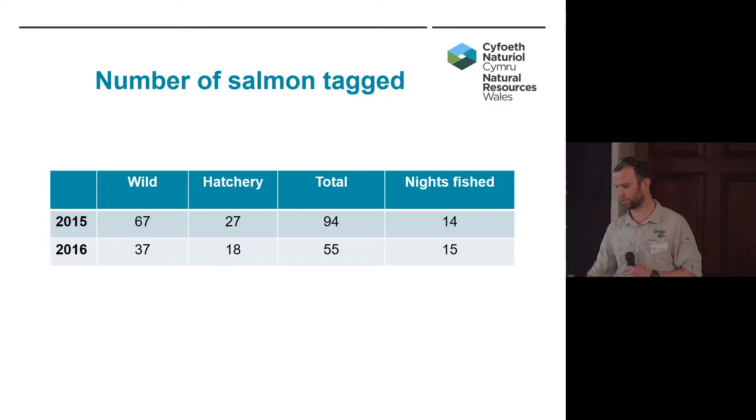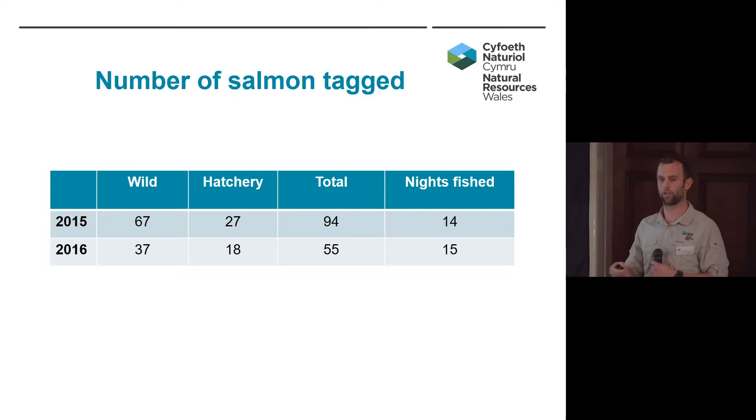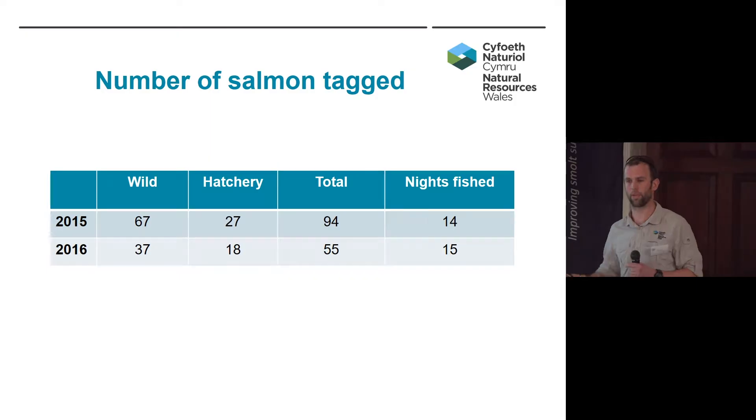Moving on to the results, I'm comparing two years, 2015 and 2016. We've got wild and hatchery origin fish. Just below Celyn Reservoir we have a semi-natural rearing pond — a release pond — that we used to stock with salmon smolts. We've carried on using some hatchery origin fish because results from both years showed no statistical difference between them, so we're happy to use a mixture. We tagged 94 fish in the first year and 55 in the second. We dropped the number in the second year because in the first year we tagged over 50% of the fish in one night, which is suboptimal, so we expanded the number of tagging nights instead.